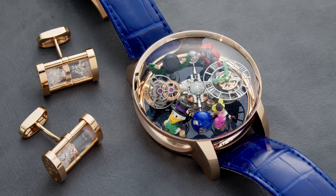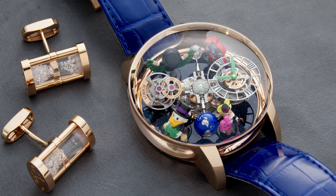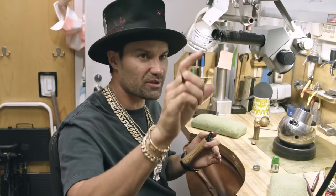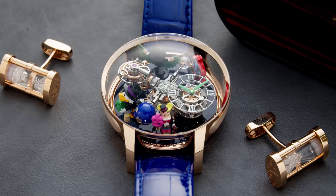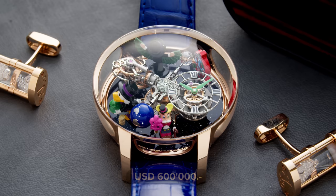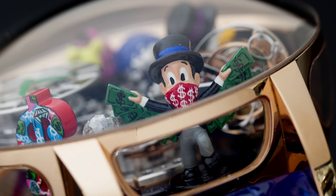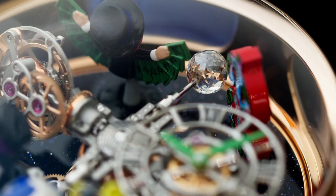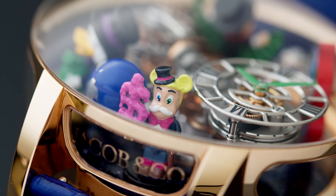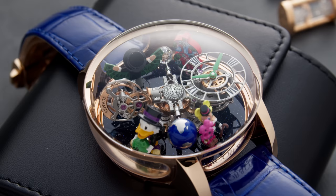The next watch is the Alec Monopoly collaboration. As Jacob loves to collaborate and tap into next-generation culture, they partnered with the famous Alec Monopoly, an artist from the US whose main character is the Monopoly Man from the famous board game. This $600,000 US dollar watch features the artist's 3D hand-engraved and hand-painted Alec Monopoly figurines on an aventurine base dial. The attention to detail on them is insane — I love how tall they are and how they stand next to the movement. This is truly a work of art to wear on your wrist and admire daily.